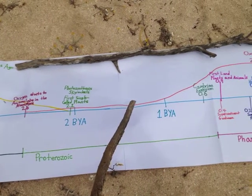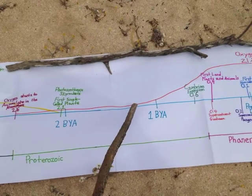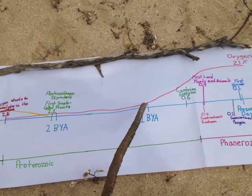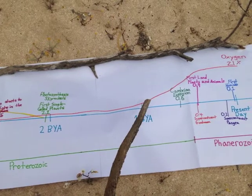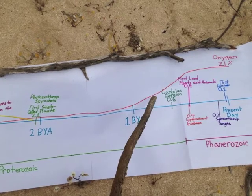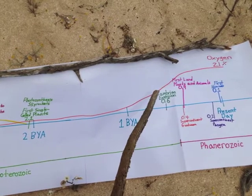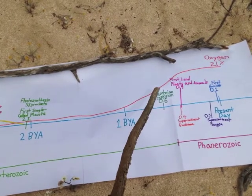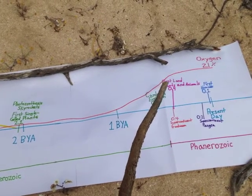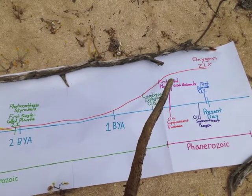A little over half a billion years ago, the Cambrian explosion resulted in most of the animal phyla we have today, and the first land plants and animals became established about 0.4 billion years ago. The supercontinent Gondwana formed at this time, and the Australian continent I am standing on today was part of this landmass. Pangaea, which included North America, was a latecomer about 0.2 billion years ago. Here, at the very end of the timeline, roughly 100,000 years ago — no more than a blink in time — humans evolved.